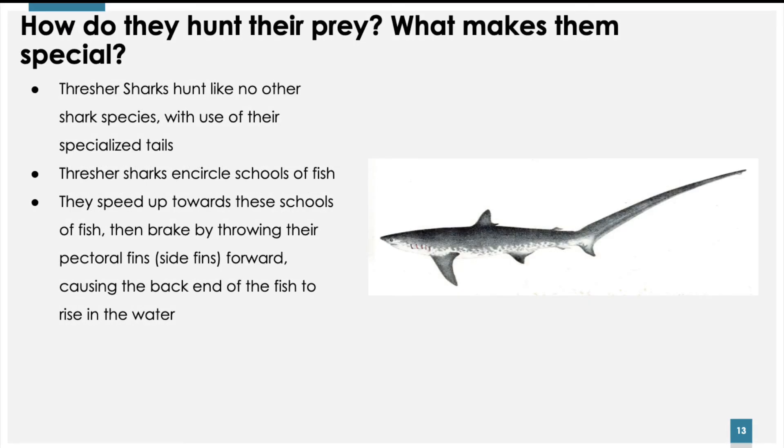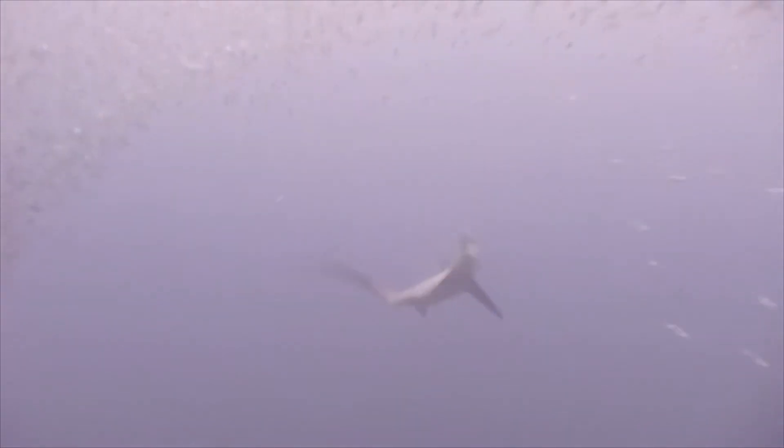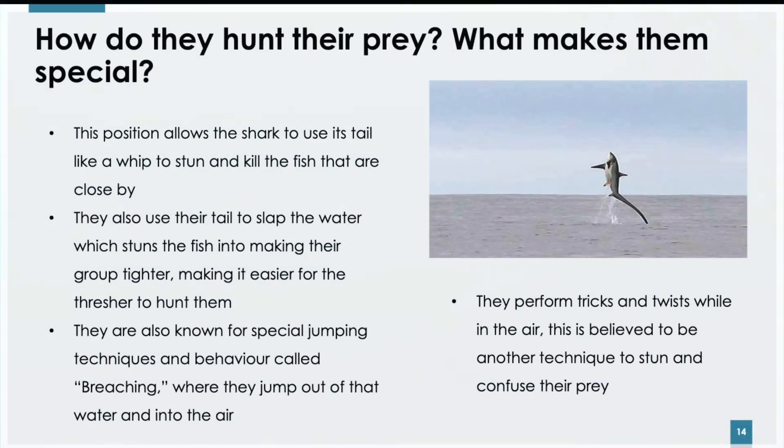How do they hunt their prey? What makes them special? Thresher sharks hunt like no other shark species, with use of their specialized tails. First, they encircle schools of fish, then accelerate towards the schools. The sharks then abruptly stop by throwing their pectoral, or side fins, forward, causing the back end of the fish to rise in the water. This position allows the shark to use its tail like a whip to stun and kill nearby fish. They also use their tail to slap the water around them, which causes the fish to tighten their group, making it easier for the sharks to hunt them.